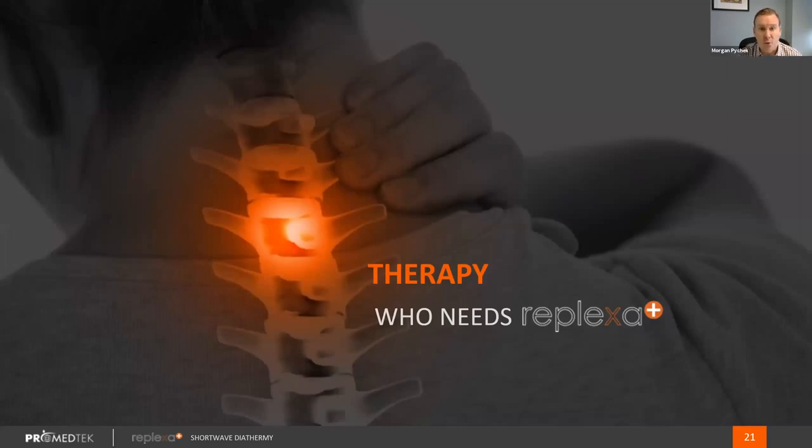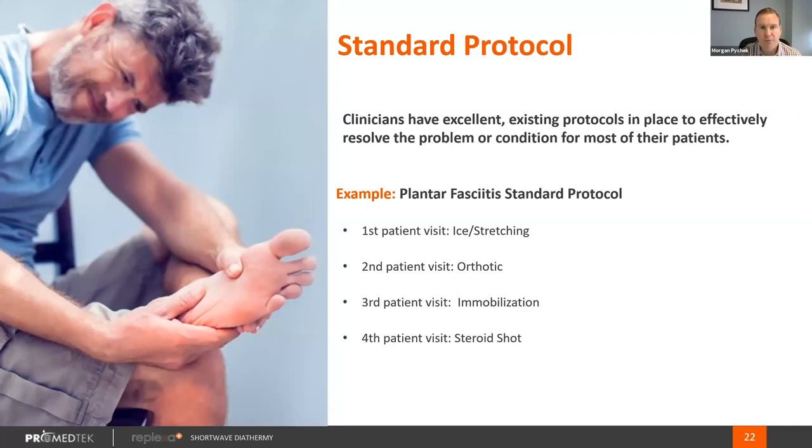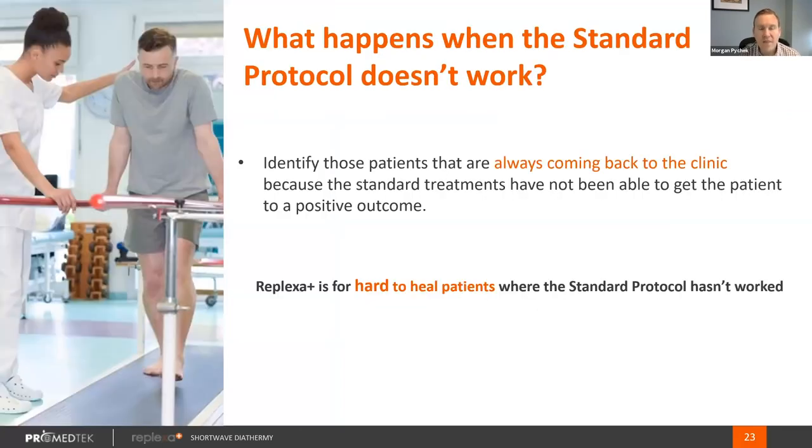So who is Replexa Plus for? We predominantly market to two groups. First, let's start with a standard protocol. Your standard protocols are going to work on about 80% of your patients or more. Using plantar fasciitis as an example — because we see lots of plantar fasciitis patients in the VA — a standard protocol might be icing and stretching, then orthotics, then some form of immobilization through a boot, then invasive procedures such as a steroid shot, and finally a fascia release. When that standard protocol doesn't work, Replexa is for hard-to-heal patients — when those modalities aren't working and you've exhausted lower-cost, lower-risk modalities and are moving into higher-risk, higher-cost invasive modalities, that's where Replexa Plus is appropriate.